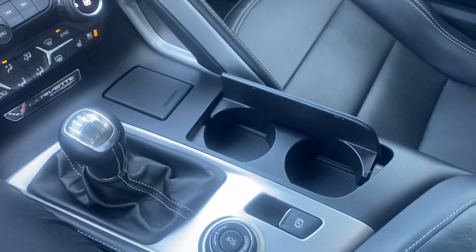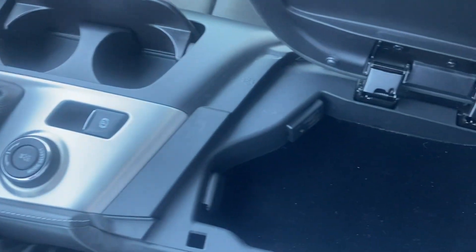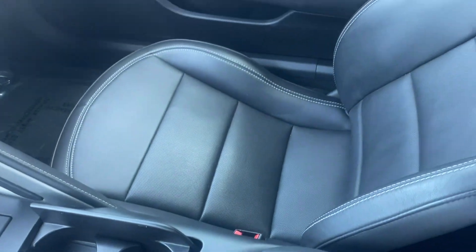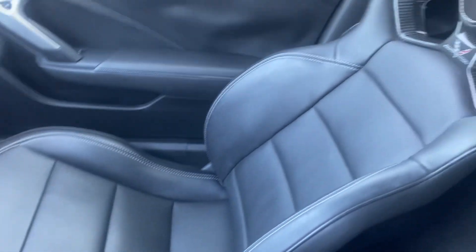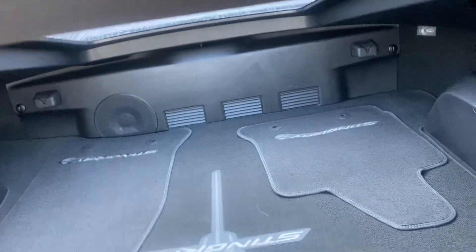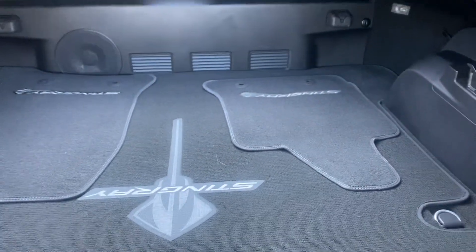A couple cup holders. We've got a nice center console. We've got a couple USB ports in there. Good-looking passenger seat. We do have the back area, which looks great. No tears, no big stains, nothing like that.